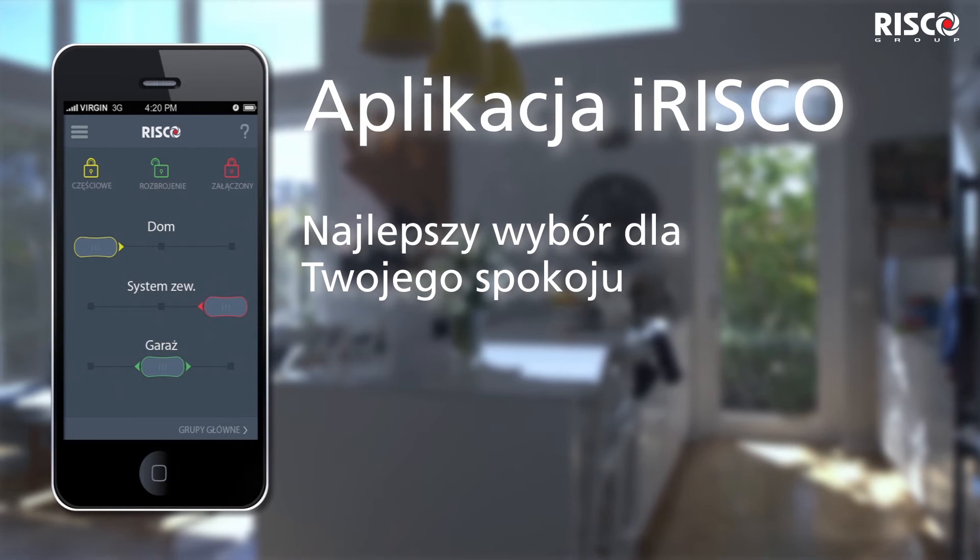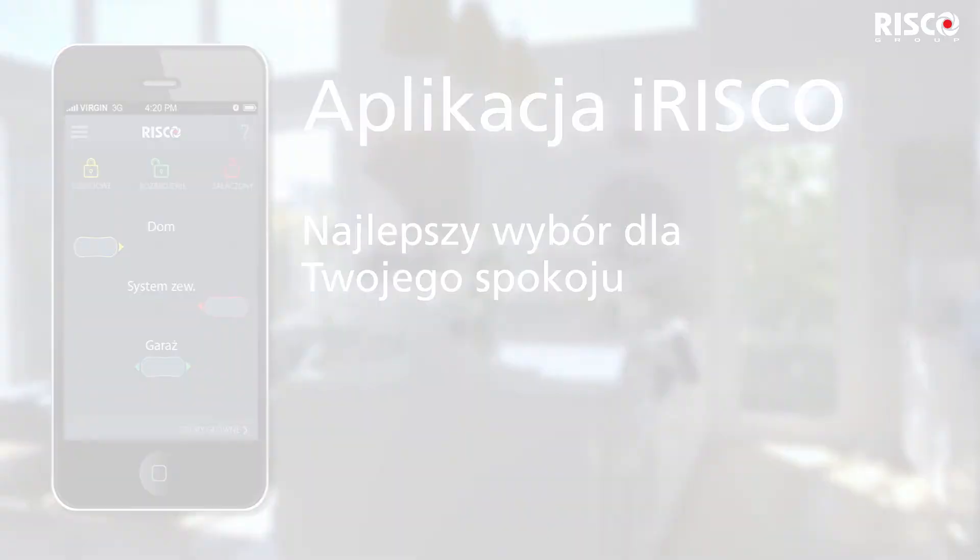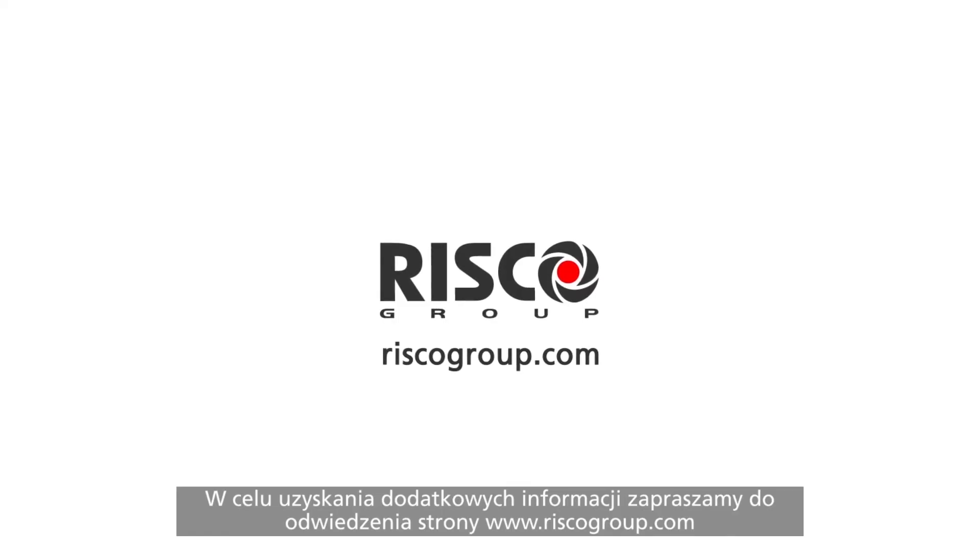iRISCO app — the ultimate choice for your peace of mind. Compatible with all of RISCO's intrusion systems. For more information, visit our website at riscogroup.com.